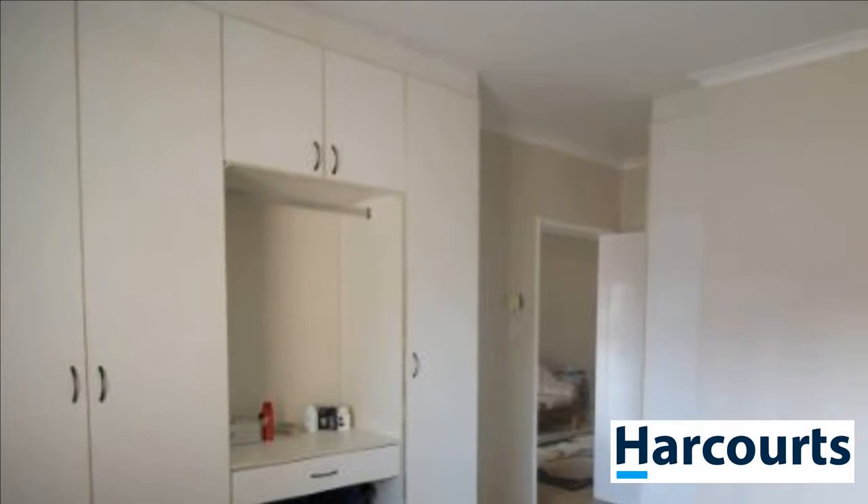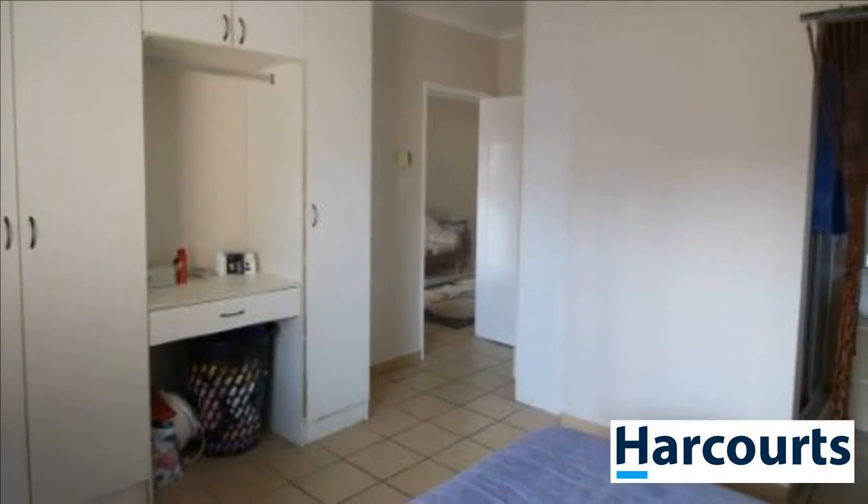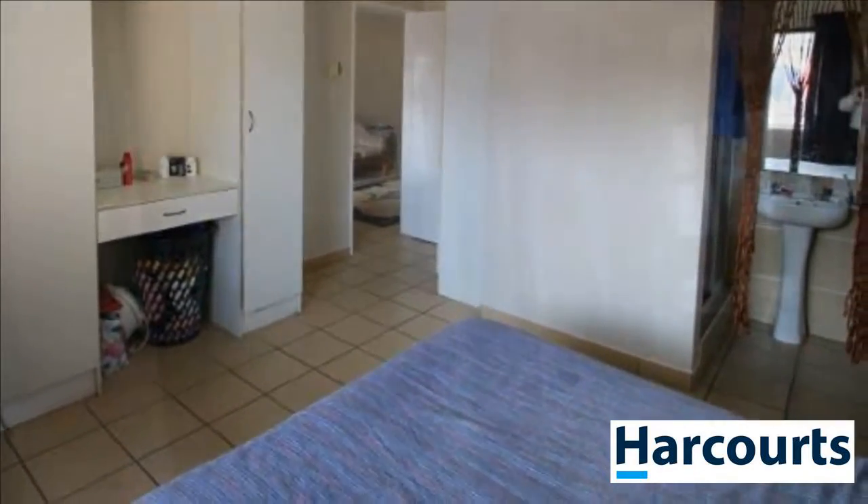Call Lance Joshua now to make an appointment to view this home before someone else beats you to it. For more information on this property or to arrange a viewing, please contact us.